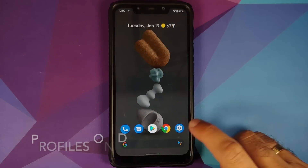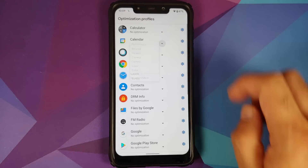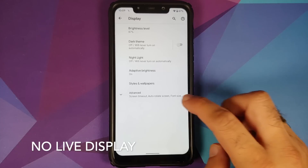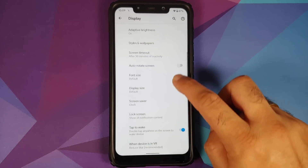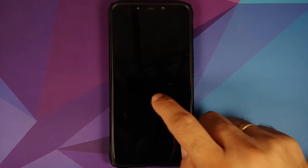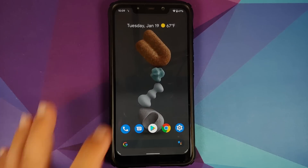While we are on the topic of kernels, do note that if you want to install a custom kernel on Pixel Experience, make sure you ask the kernel developer if the kernel supports Pixel thermals or not, because Pixel Experience for the Poco F1 is running Pixel thermals.